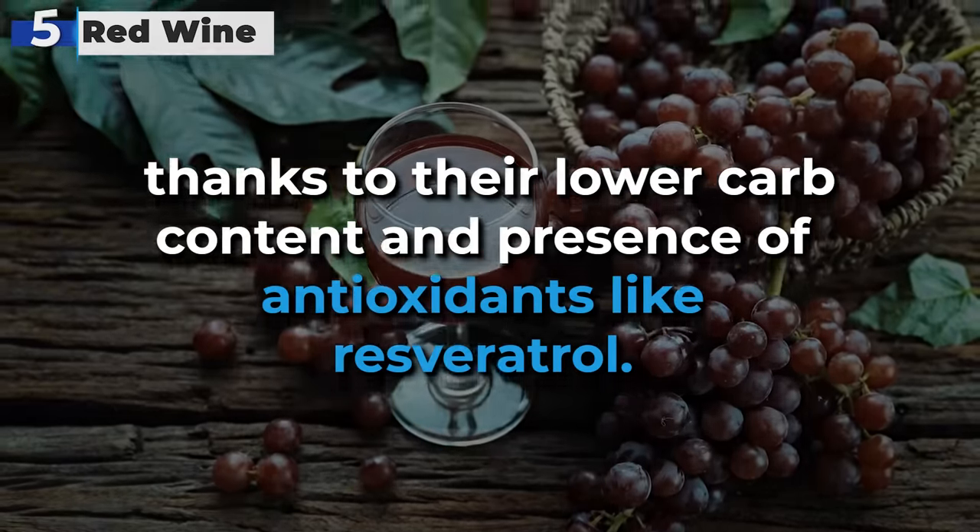Our #2 pick is Coors Light, celebrated as a favorite American beer brand. This American-style light lager delivers a refreshing experience with only 5 grams of carbs per 12-ounce bottle, making it a lighter alternative to Coors Banquet and other standard options. It's praised for being refreshing and easy to drink, offering a less filling option due to its lower carb count, perfectly aligning with the dietary needs of individuals with diabetes.